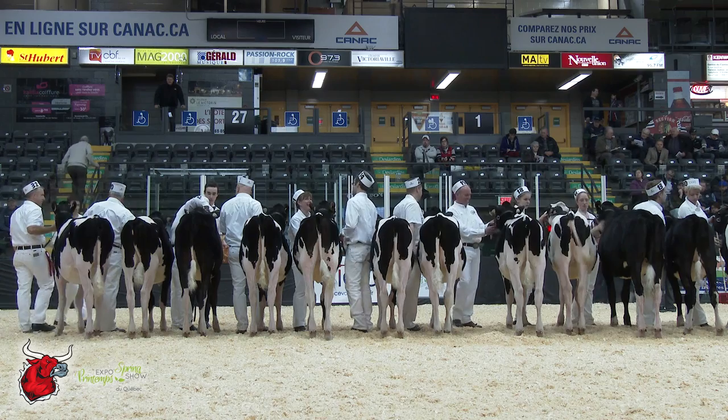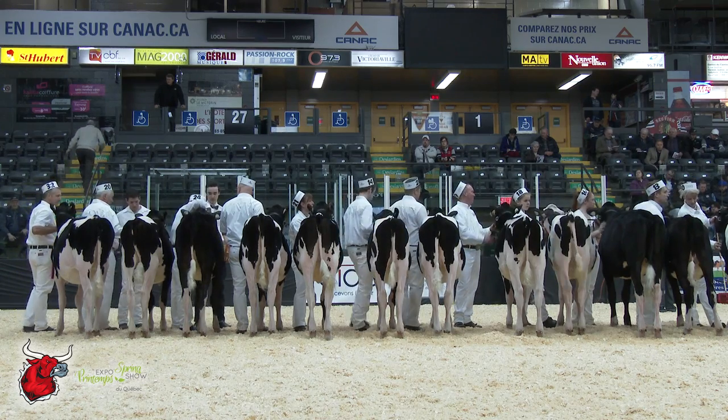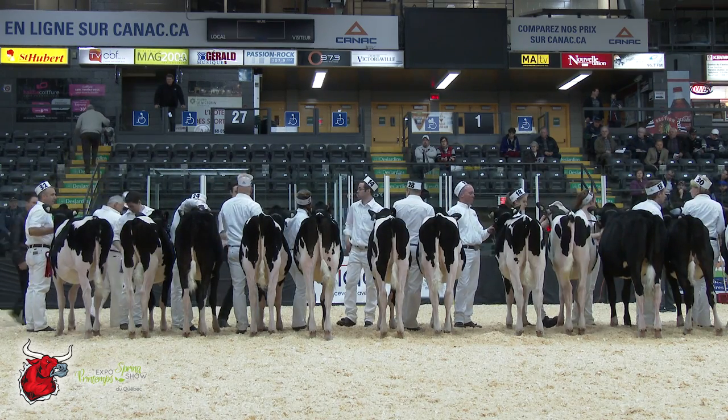First off, I'd just like to give these exhibitors here a big round of applause for a great group of calves — those top eight or nine calves.